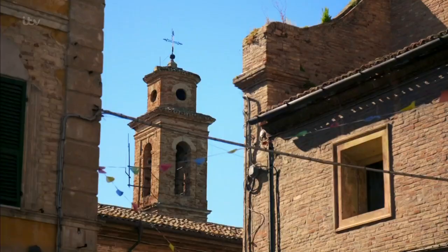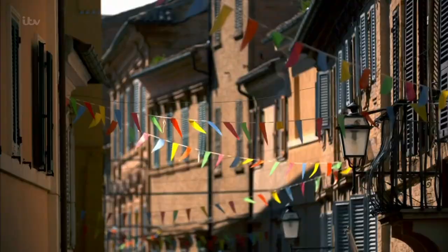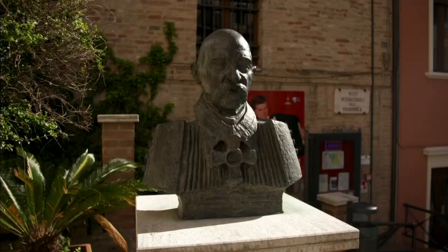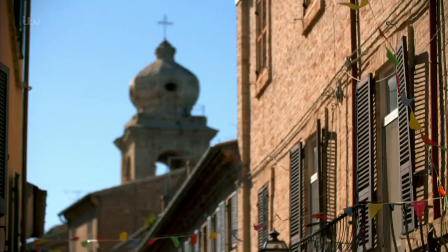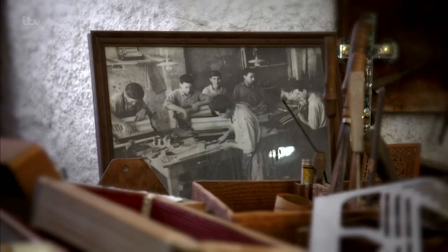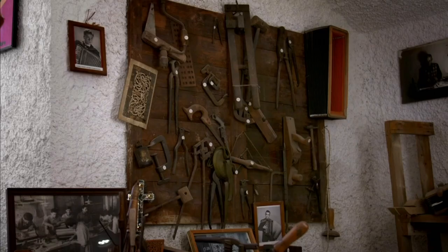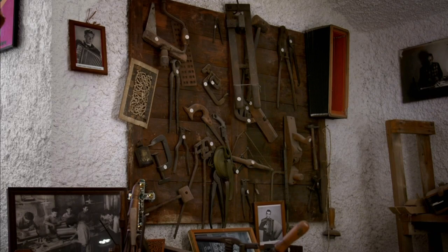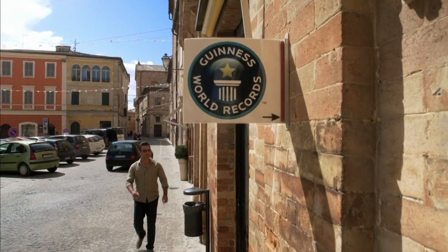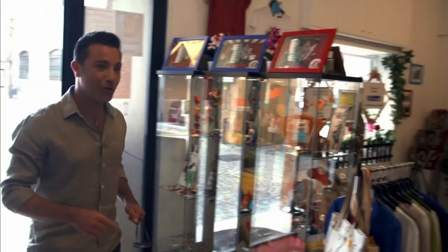This is the birthplace of the accordion. The history of the Italian accordion began in Castelfidardo 150 years ago. Today the town is considered its global home, with a thriving accordion-building industry using traditional methods. And I'm told there is something very special in the town's accordion museum.